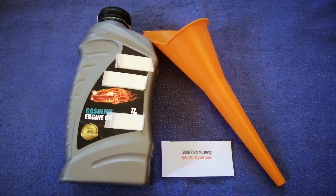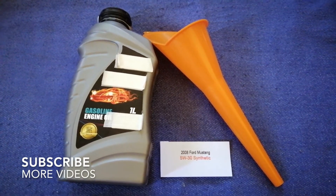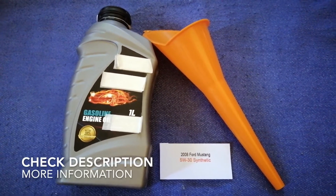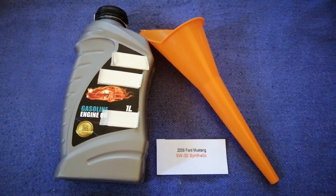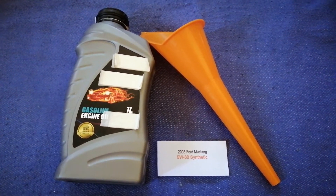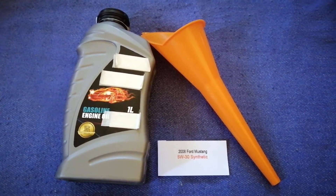Hey guys, welcome back. Today we're going to talk about the oil type for the 2008 Ford Mustang. If you are looking for what oil to buy for your 2008 Ford Mustang, I have already looked it up — just check the video description and I will try to leave the info there as well.